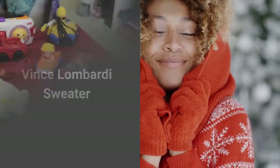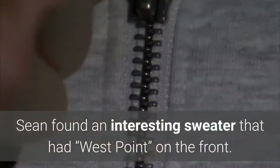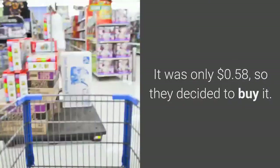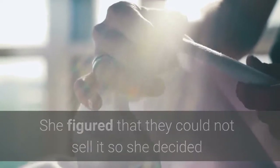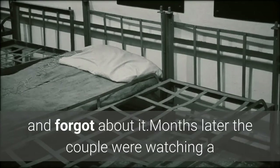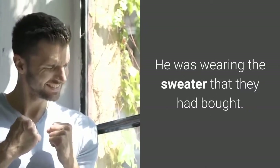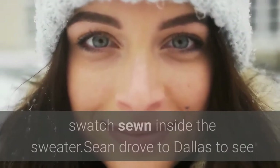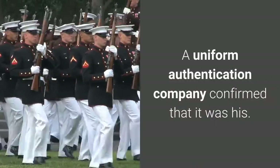Number 3: Vince Lombardi sweater. Sean and Ricky McAvoy often browsed thrift shops to find vintage clothes to sell online. Sean found an interesting sweater that had "West Point" on the front — it was only 58 cents. After they bought it, Ricky realized it had a few moth holes, so she figured they couldn't sell it and planned to stitch it up for her husband. Instead, she put the sweater in the basement and forgot about it. Months later, the couple were watching a documentary about legendary football coach Vince Lombardi, and he was wearing the sweater they had bought. Ricky ran downstairs and found it — the word "Lombardi" was written in black ink on a cotton swatch sewn inside. Sean drove to Dallas where a uniform authentication company confirmed it was his.